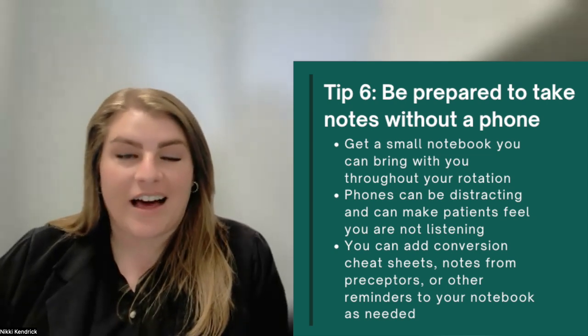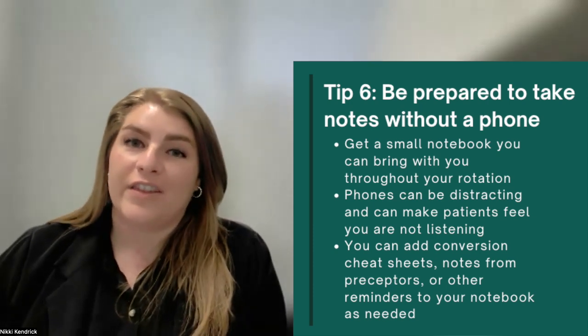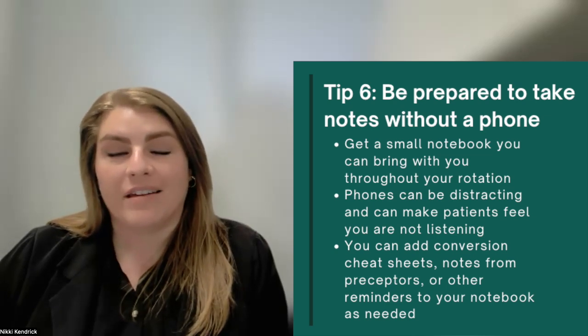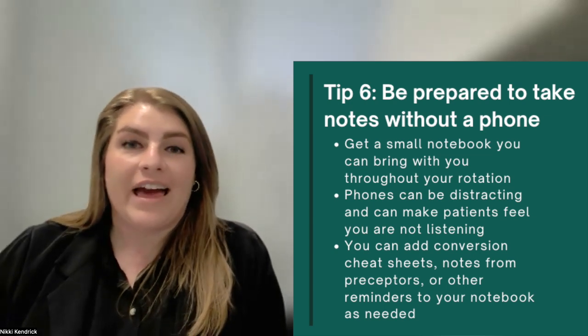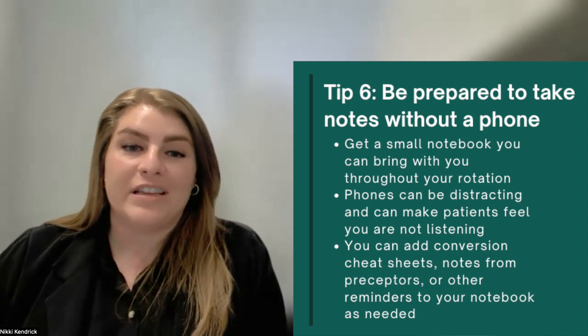With my students, I provide them with a booklet that has some guidelines and nutrition reference standards so that they have those at the ready, but it also has a few blank pages at the back. They can take this with them to their rotations, and as questions come up, they can write them down to ask their preceptor later, and as their preceptor shares information with them, they can write that down for reference in the future.